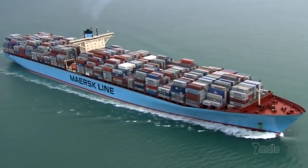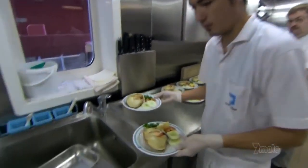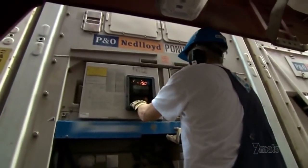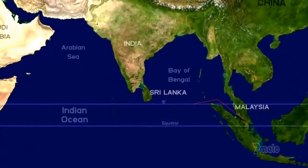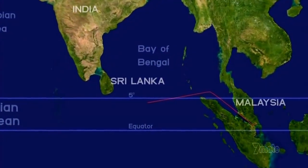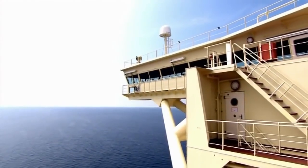Everything on board relies on the generators to operate — from the kitchen to the bridge, navigation and computer systems, heating, lights, and especially refrigeration. Without power, the refrigerated containers will bake in the sun and millions of dollars worth of food could spoil. Emma is just five degrees north of the equator, 500 kilometers off the south coast of Sri Lanka. It's 32 degrees on deck and 40 degrees in the engine room.